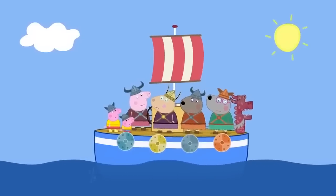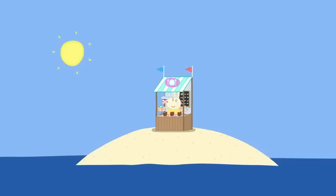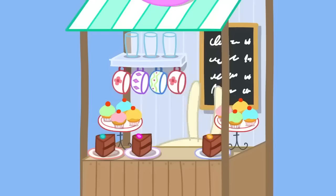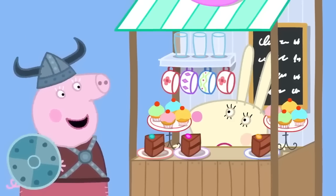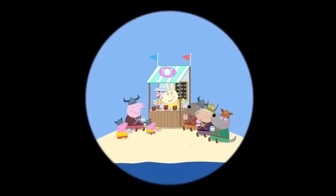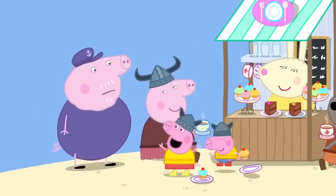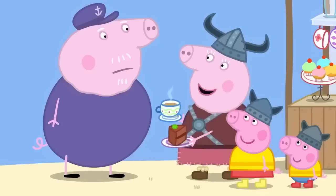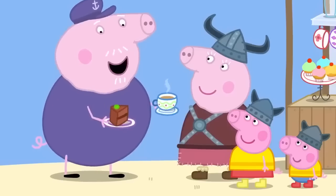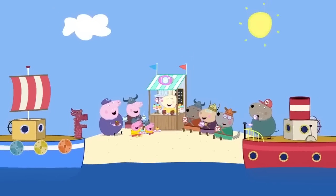The Vikings are very hungry. 'We need to find food! Look — it is Miss Rabbit's food stall!' 'Four teas, two juices and cake, please.' Grandpa Pig catches up with them. 'Caught you, Granny Pig!' 'Grandpa Pig, you've arrived just in time — for tea and cake.' 'Tea and cake? Don't mind if I do!' Vikings love tea and cake. Everybody loves tea and cake.